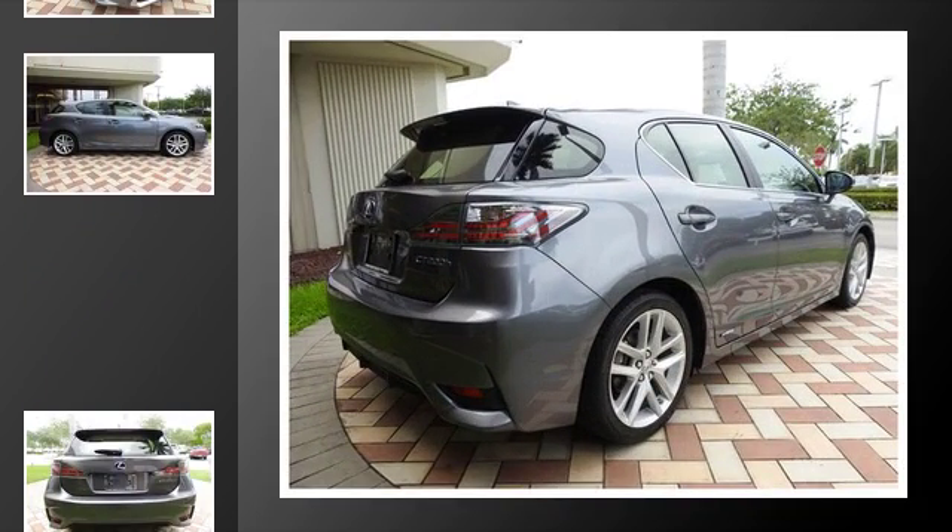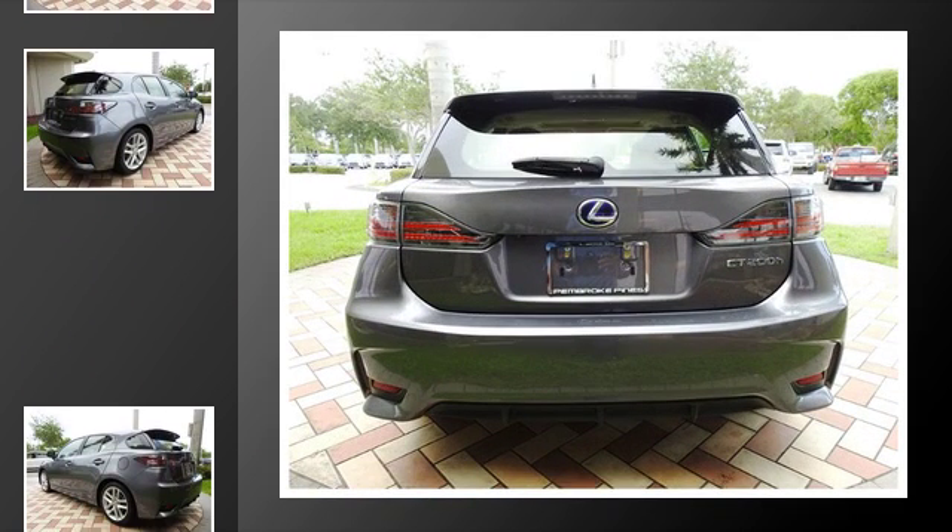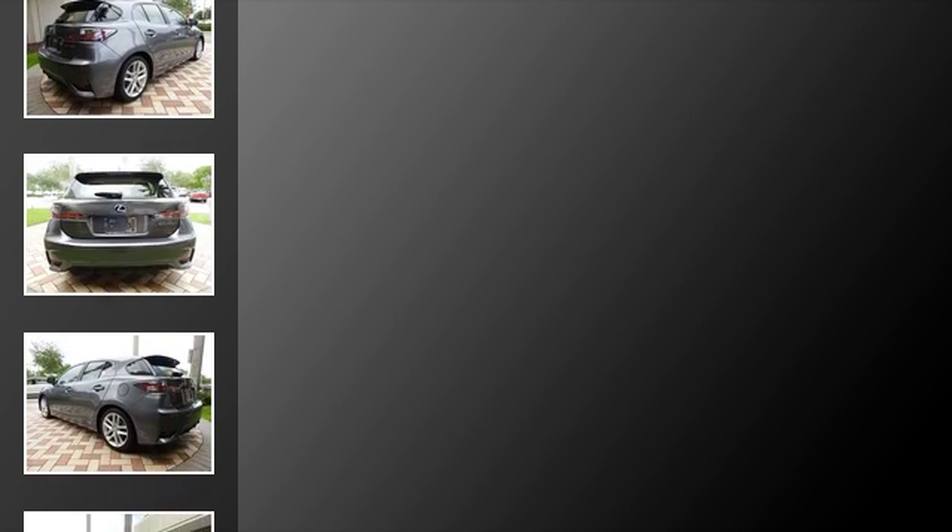All of the following features are included: traction control, front fog lights, an anti-lock braking system, a navigation system, and a sunroof.